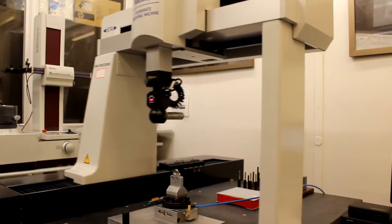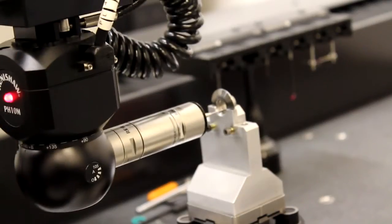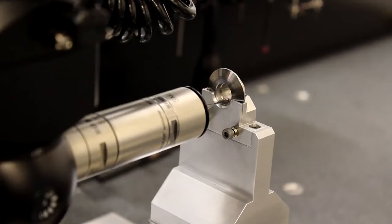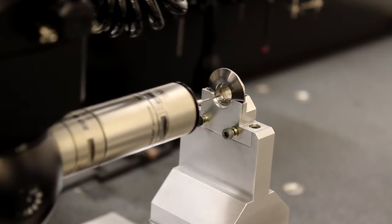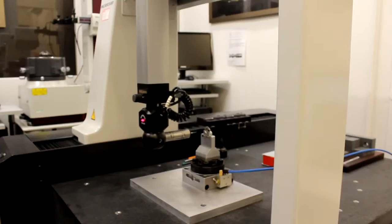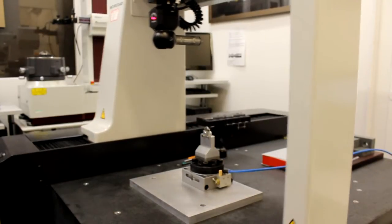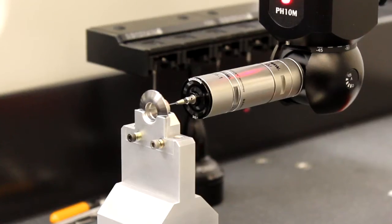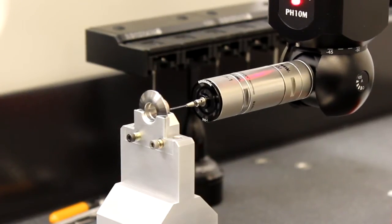Productivity was very important, but precision — because of the engines these parts were going into — was also very critical. We are typically holding less than 10 microns on both of the machines. Some of the angles that we have to maintain on one of the components are very tightly controlled, and we have to check those on CMM machines very frequently to make sure the machine is achieving them. Pleasantly, we were surprised to find that it is doing a good job.